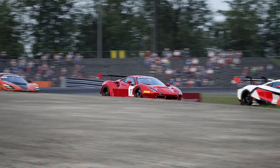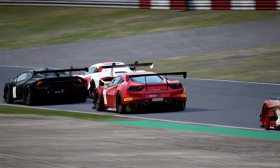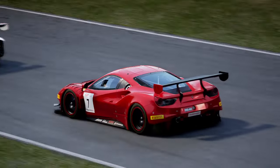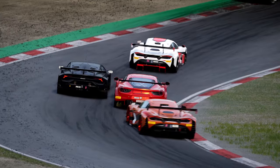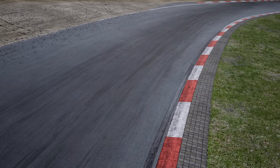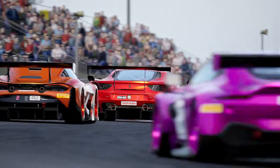No car should be more than half a second off, even if it's an older car. The Bentley is from 2018 — it's the last car of its generation, not the 2015 Bentley. I expect that car to be within half a second. It shouldn't be 1.4 or 1.3 seconds off at tracks, because on this game there's no amount of BOP that can fix the fact that the car simply isn't competitive.